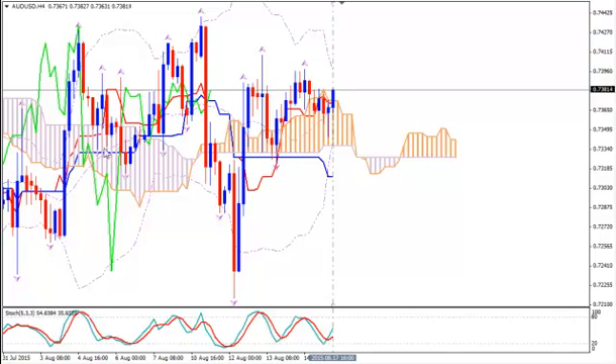We see that the Kumo has been flat, horizontal, changing colors. That's indicative of sideways movement, of consolidation, although we had more like a range-bound movement. And that's indicative of the price's mood to make a strong, explosive breakout.